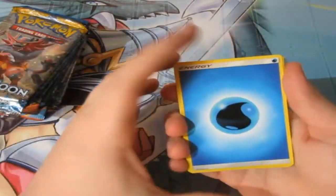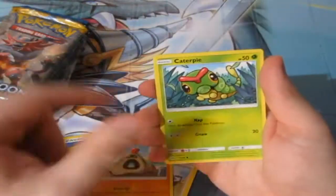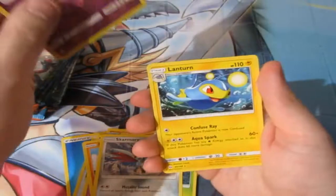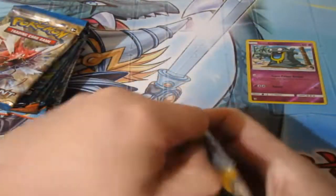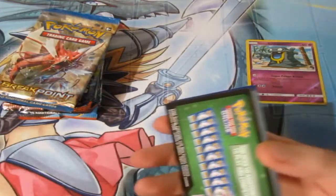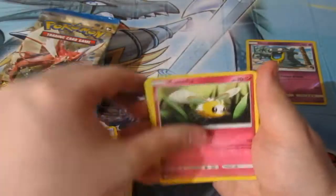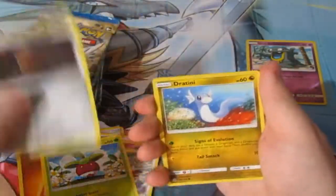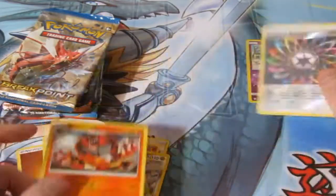First pack: we got a War Energy, Great Ball, Lillipup, Cosmog, Roggenrola, Sandygast, Canopy, Skarmory, a reverse foil, and a Lanturn as the rare. Next up, a Sun and Moon pack. The next one is a Breakpoint X and Y, so we'll do the three-card trick. One, two, three, four — let's have a lucky. Results: Fighting Energy, Poison Barb, Torracat, Potion, Cutiefly, Skarmory, Bonsly, Diglett, Dratini, a reverse Rainbow Energy, and an Incineroar normal rare.